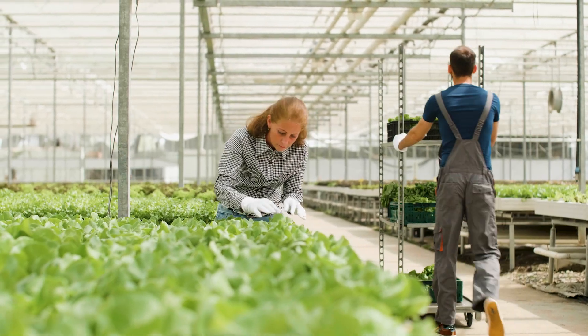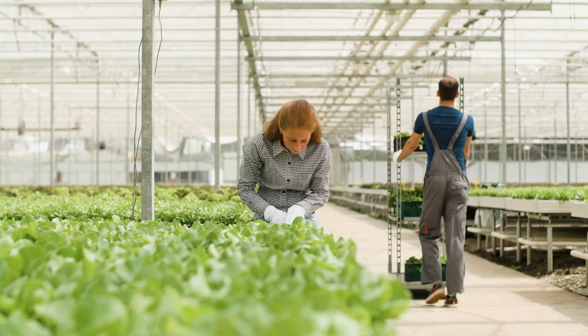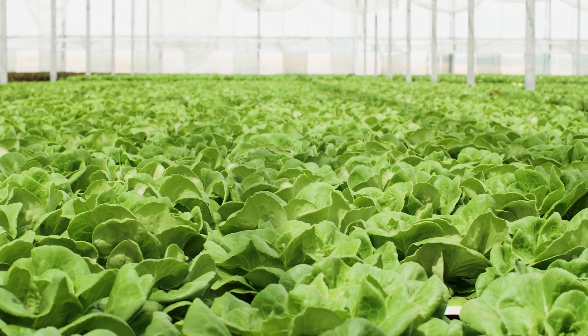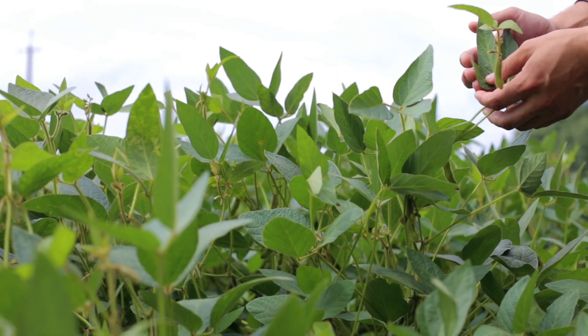We match the plant's nutritional needs with the fertilizer recipe so that we're always optimized with our growth. We never have any limiting factors.